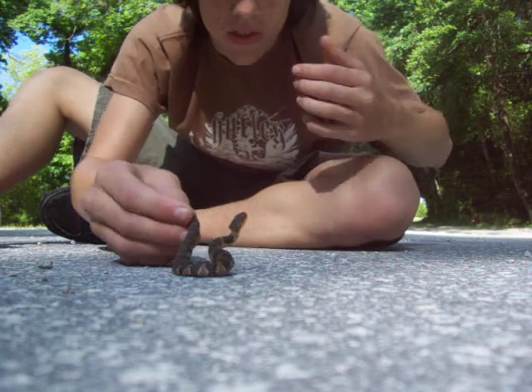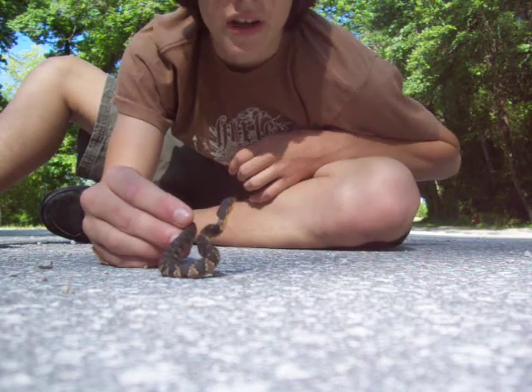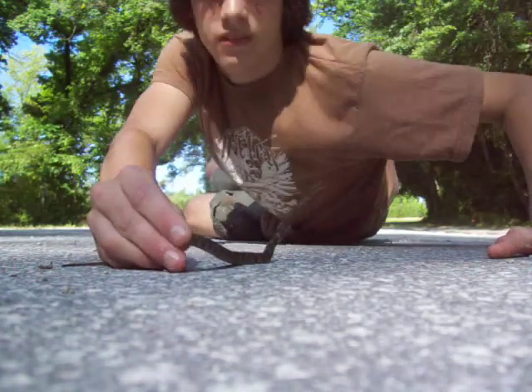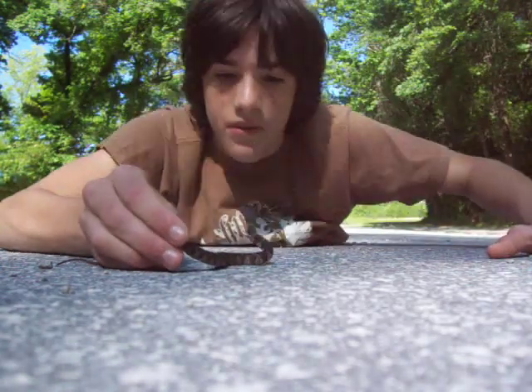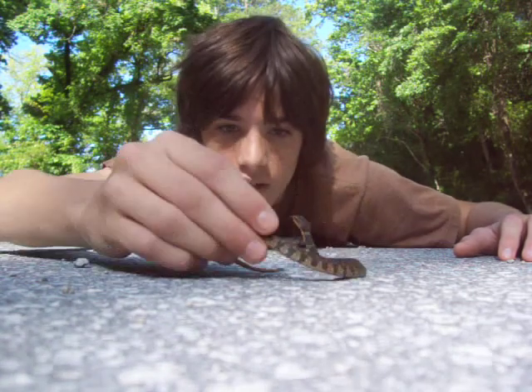What they're doing right now is flattening their head out — not hood, but flatten their head out. Dang! The freaking thing lunged at my face. Look at you. Crazy little thing.